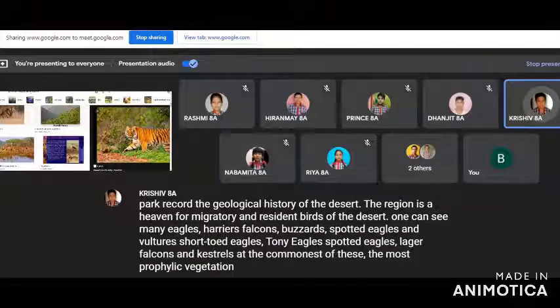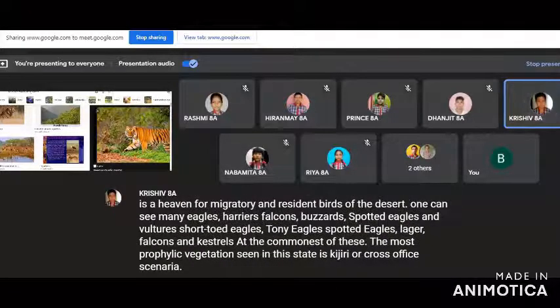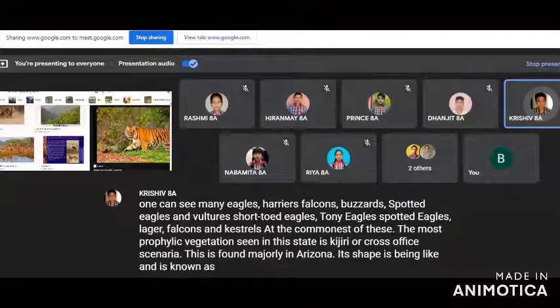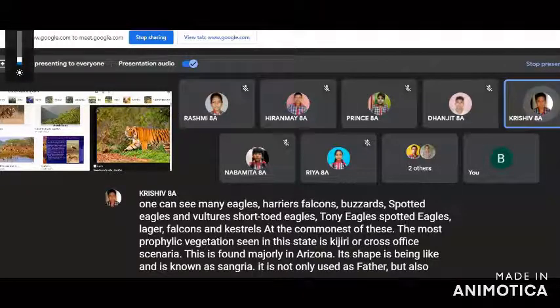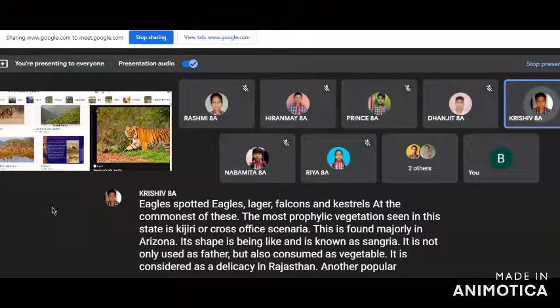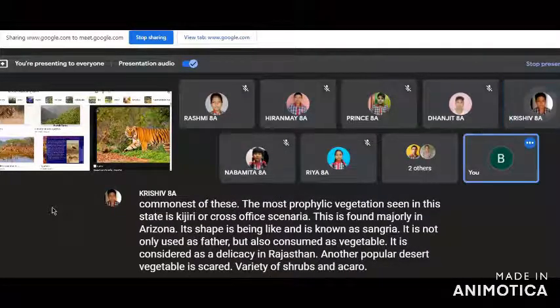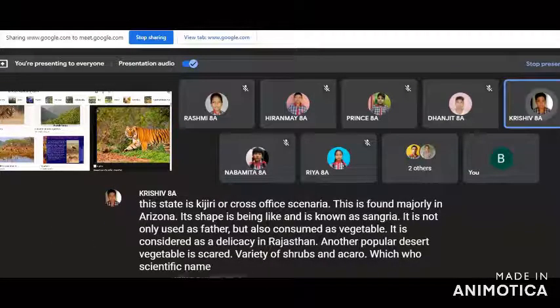The most prolific vegetation seen in this state is cajiri, or Prosopis cineria. This is found majorly in the arid zone. Its shape is bean-like and it is known as sangria. It is not only used as fodder but also consumed as a vegetable and is considered a delicacy in Rajasthan. Another popular desert vegetable is sker, and variety of shrubs and acaro are also found.